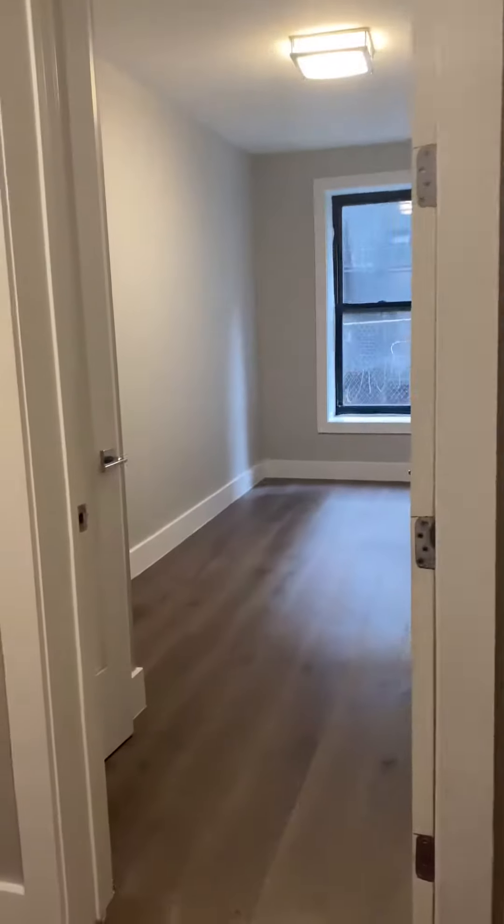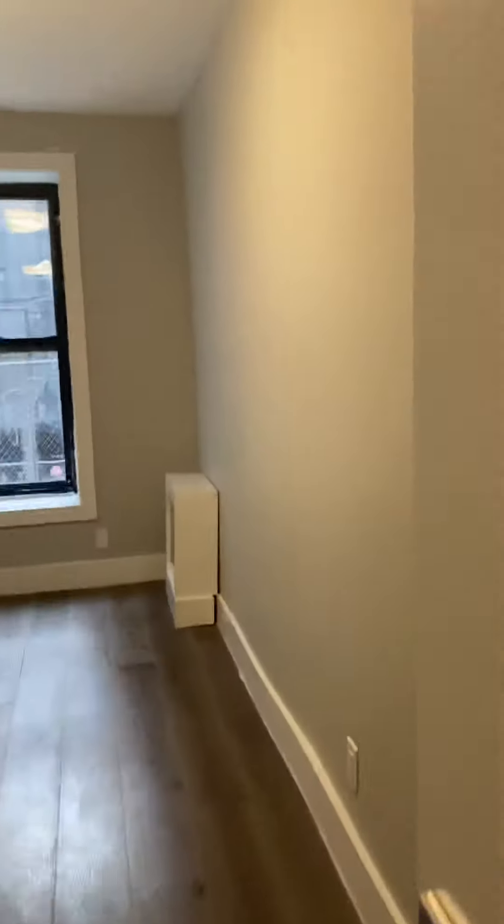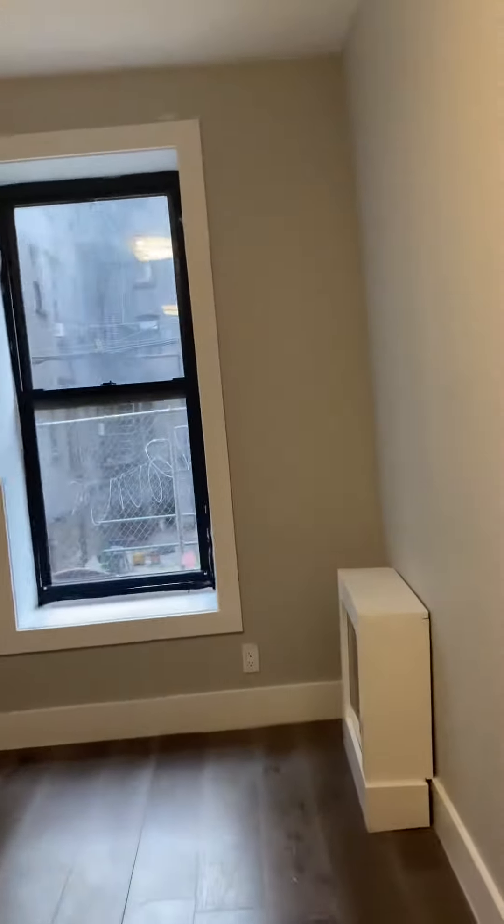We have one of the bedrooms here off to the side of the kitchen. You can definitely fit a queen-size bed in here. The windows face the back of the building, and there is a closet in this room.